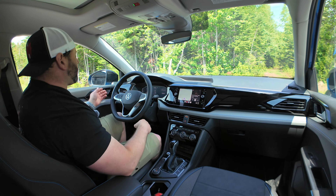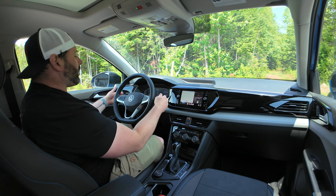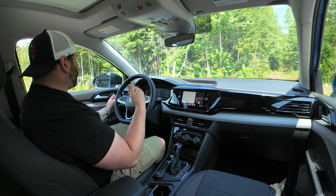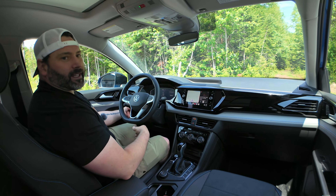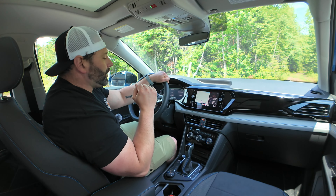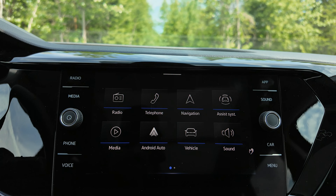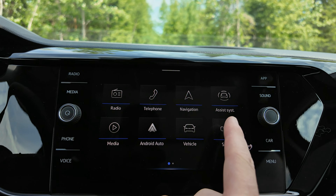The steering wheel feels really light when you're driving. Lights are controlled by a switch, which is always good — I don't like controlling lights through a screen. Speaking of infotainment, the screen is eight inches and I like how it's embedded in the dash. I don't like it when screens are sticking out — it just looks classier when embedded.